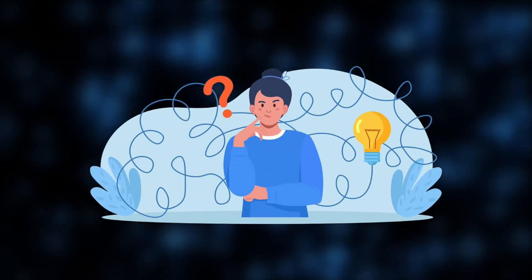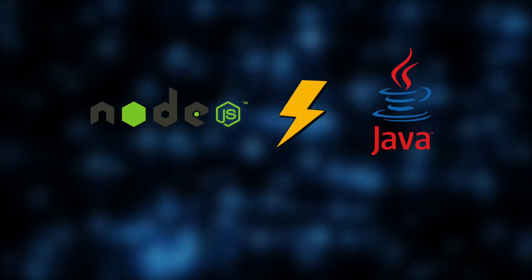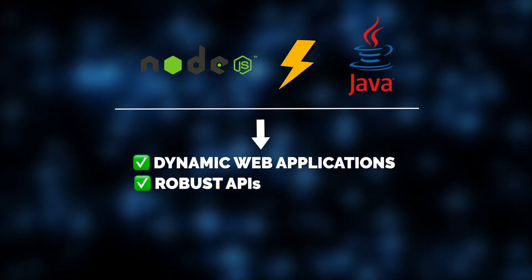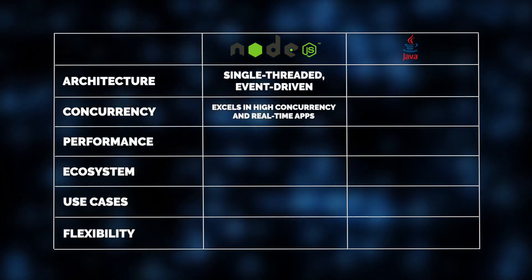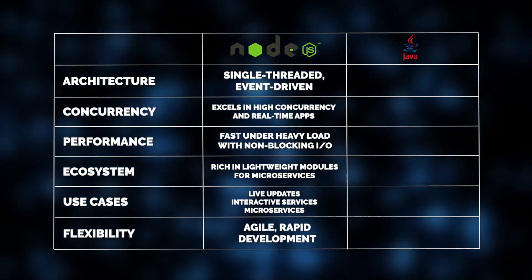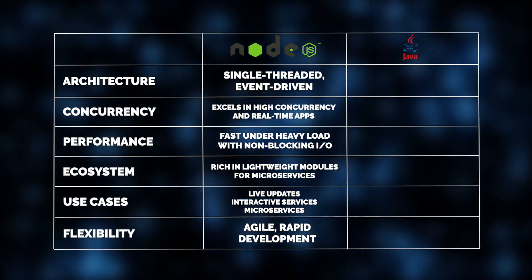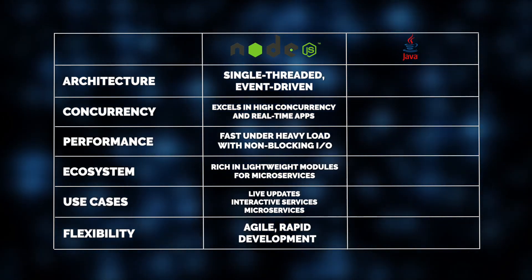Let's begin by exploring the similarities and differences between Node.js and Java. Both are powerful tools used to build dynamic web applications and robust APIs, yet their core architectures set them apart. Node.js runs on a single-threaded, event-driven model, making it very lightweight and great at handling asynchronous tasks. Node.js really shines in situations that demand real-time data and high concurrency, like live updates, interactive services, and microservices. Its non-blocking I/O model keeps things running smoothly, even when there's a lot going on.